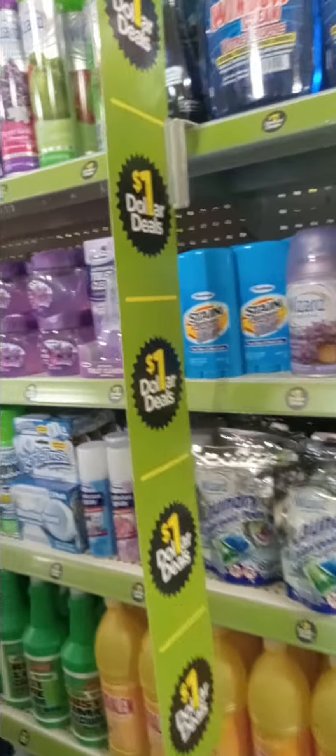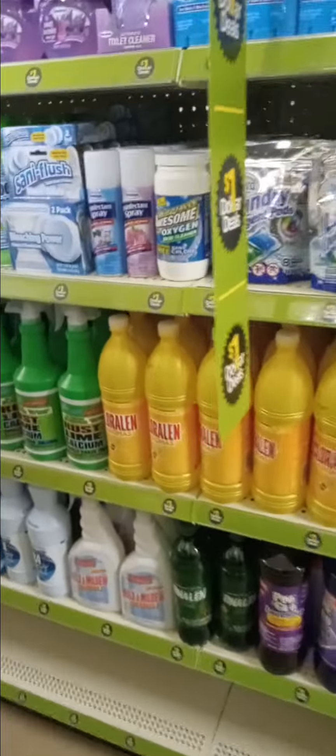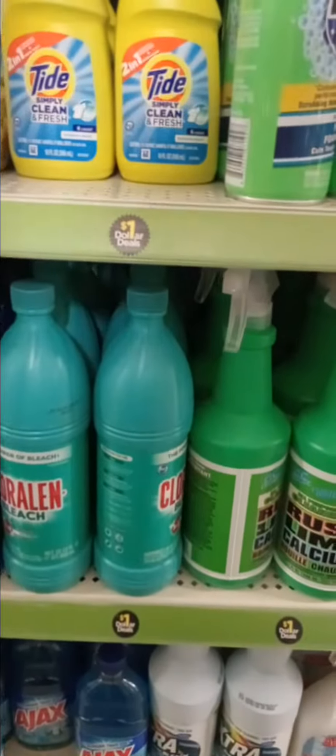Check your Dollar Isle, the Dollar Deals at Dollar General. They even have Coraline — Coraline is so good y'all. Coraline bleach is stronger than regular bleach.